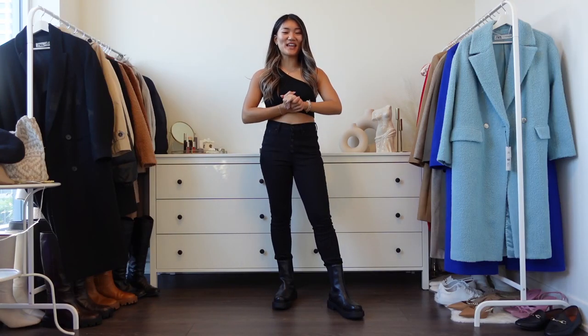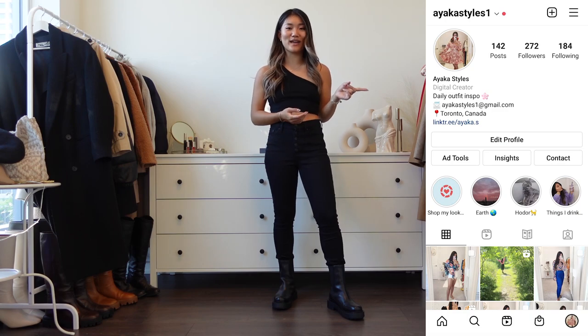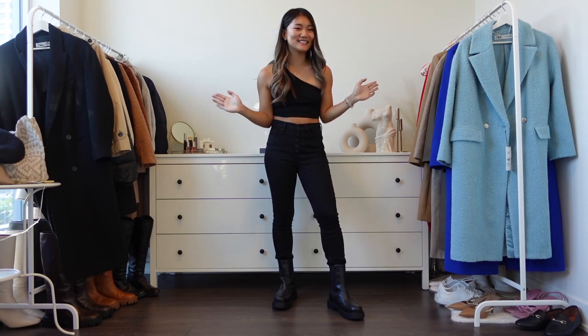Hello everyone, welcome back to AyakaStyles! My name is Ayaka and I create fashion content, a lot of Zara content especially here on YouTube, as well as on Instagram @ayakastyles1. Make sure to follow and subscribe.